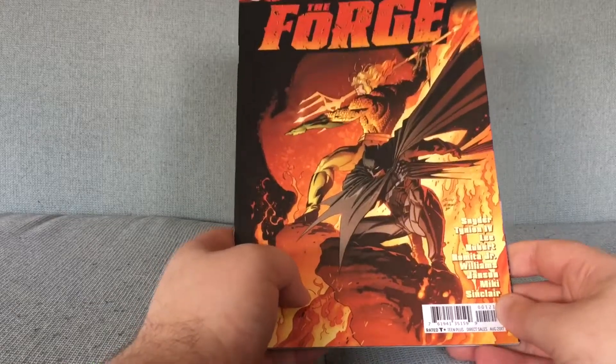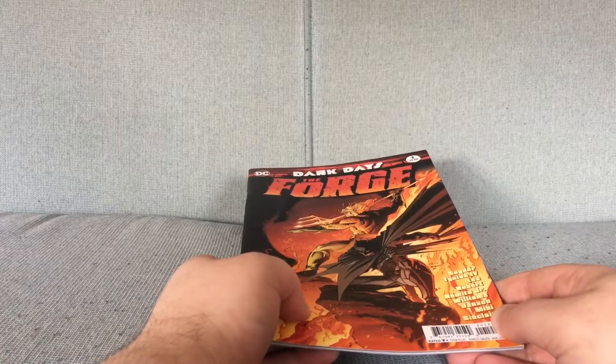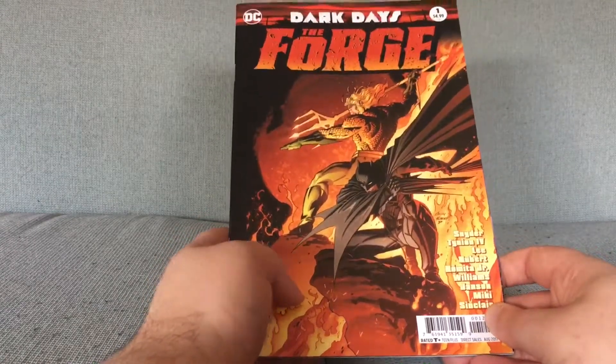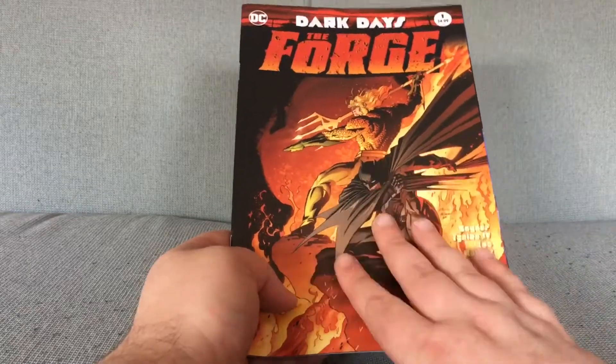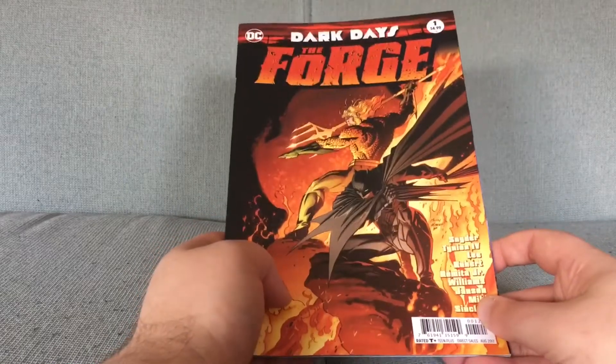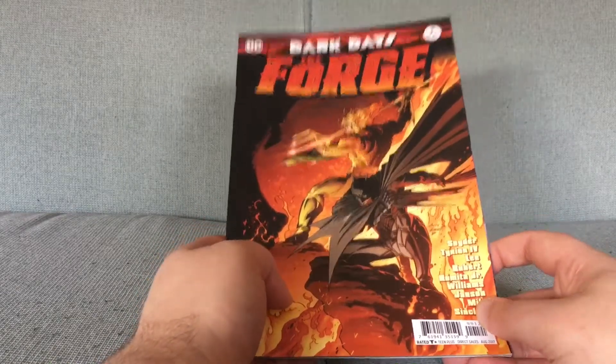This is a DC comic. Remember DC Comics? You might have forgotten them after 12 videos of Marvel ones. This is the first part of Metal Dark Knight, which was a big DC crossover from about a year ago, maybe two years ago.